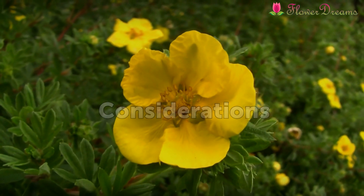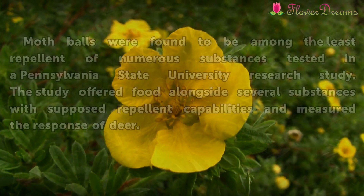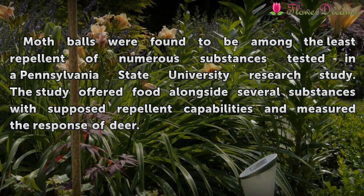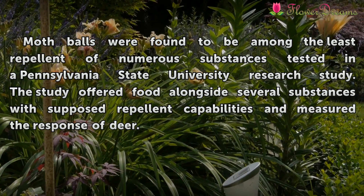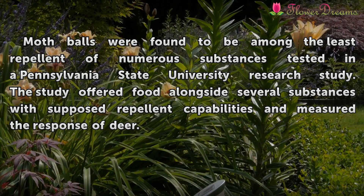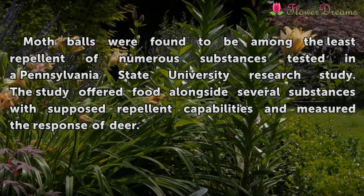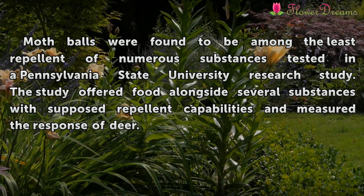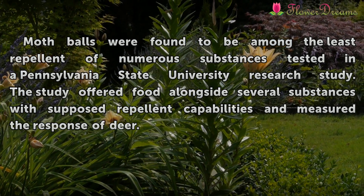Considerations. Mothballs were found to be among the least repellent of numerous substances tested in a Pennsylvania State University research study. The study offered food alongside several substances with supposed repellent capabilities and measured the response of deer.